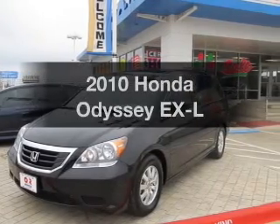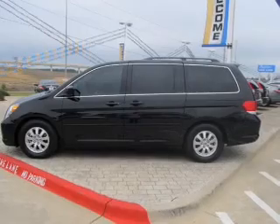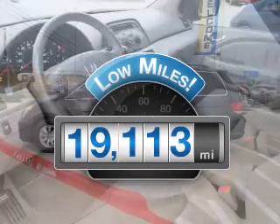Get noticed in this 2010 Honda Odyssey. If you're looking for a first-rate auto, this one could be yours today. Get more for your money with this vehicle that features low mileage and dependability.